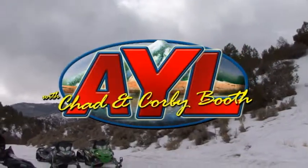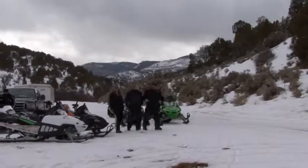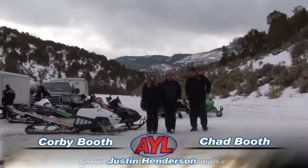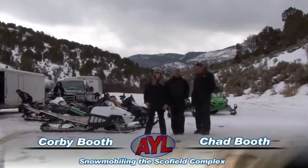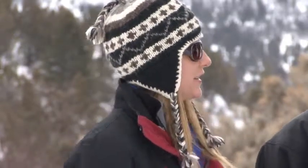The pit crew at Team Vertical is ready to go and the mountaintops are our goals today. Hi everybody, welcome to At Your Leisure, I'm Chad Booth. And I'm Corbie Booth and today we are at the Schofield Snowmobile Complex, right now at the Starvation Trailhead, and we're gonna make our way up the trail here.